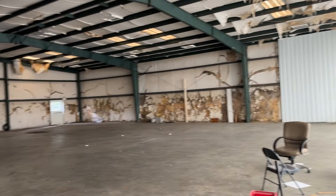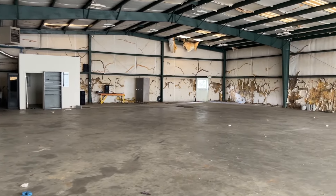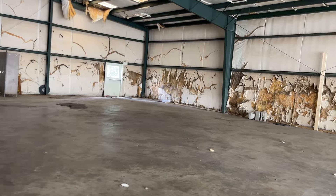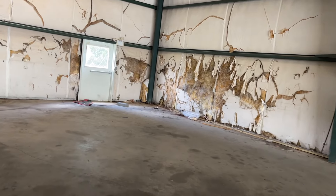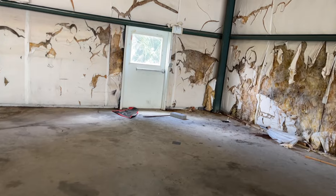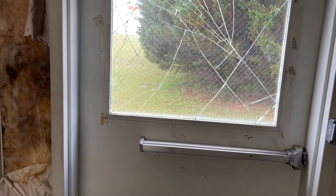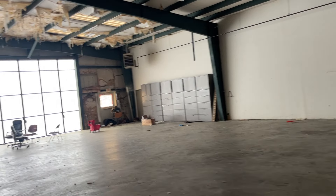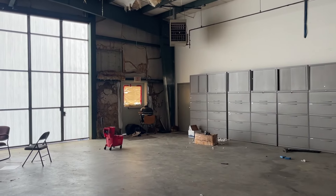This is our new space. Take a good look — I just wanted to give you a tour. The back window looks smashed in and will need work. Part of our lease agreement with the airport includes us making renovations. And don't mind the video title — we didn't actually purchase this; we leased it on a long-term 25-year lease.